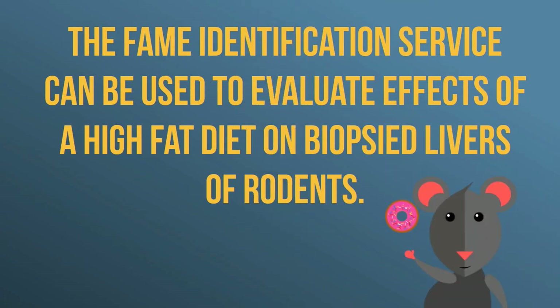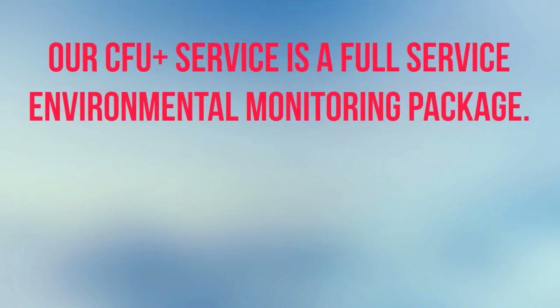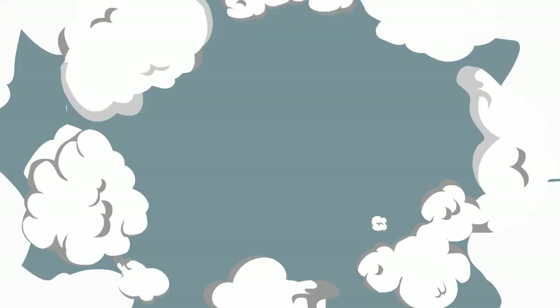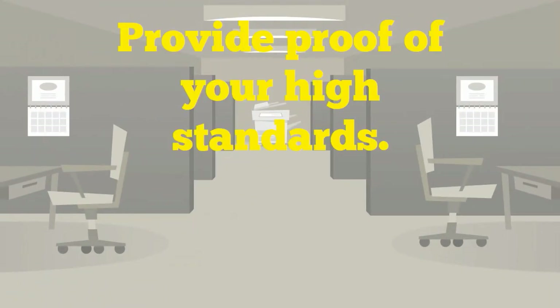Finally, our CFU Plus service is a full-service environmental monitoring package. For customers new to environmental monitoring or who have a lot on their hands, we'll gladly come to your facility, complete the sampling, and ship back to our labs to test. Our CFU Plus service also provides our customers a true third-party validation so that you can provide proof of your high standards to just about anyone.